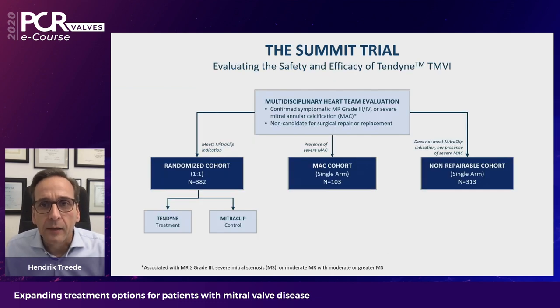The SUMMIT trial includes a hard team decision component, with patients randomized one-to-one between Tendine and MitraClip — but only for patients who also meet the MitraClip indication. There is a single arm cohort for MAC patients with major annular calcifications, and another single arm for patients not suitable for MitraClip who will still receive the Tendine system.